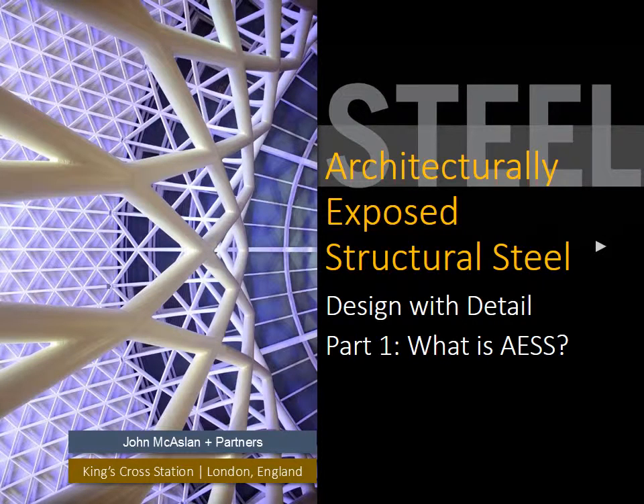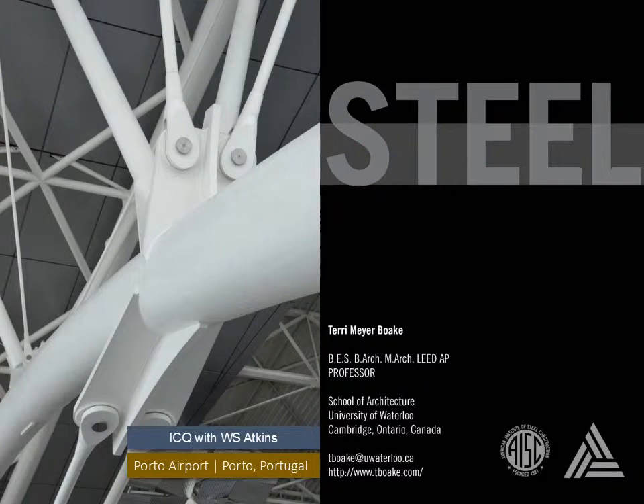Architecturally Exposed Structural Steel Design with Detail, Part 1: What is AESS? My name is Terri Meyer Boak. I teach architecture at the University of Waterloo and my passion is steel.